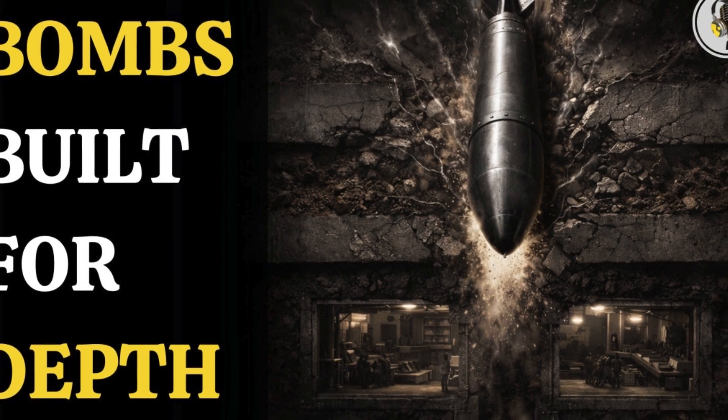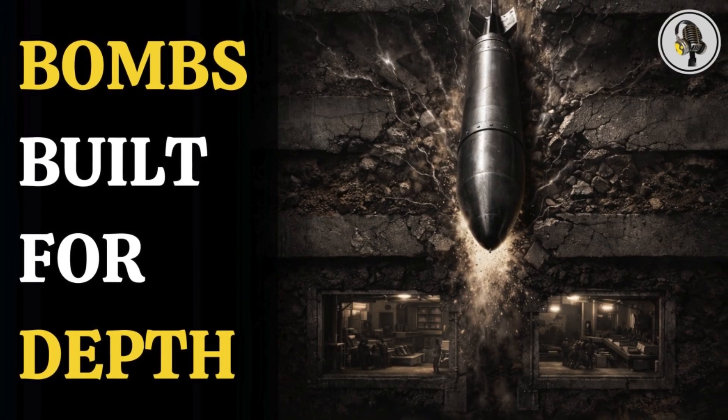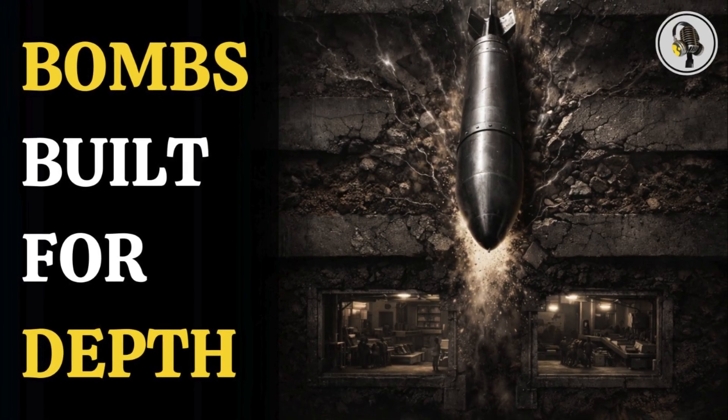Welcome to the We On podcast, where we explore fascinating stories and ideas from various fields. In this episode, we break down what really happens when a bunker buster bomb hits the ground.